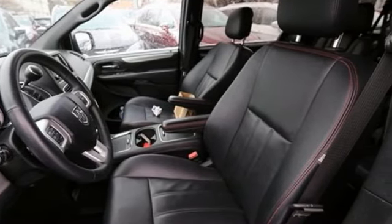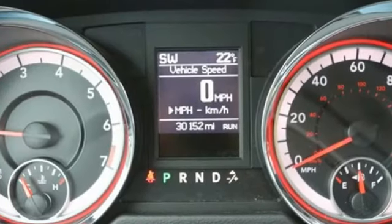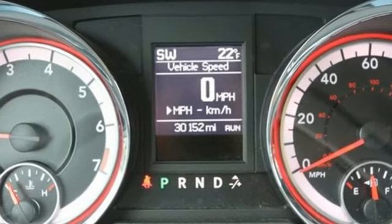Power, performance, passion — Dodge. There's even more to see in person. Take it for a test drive today.